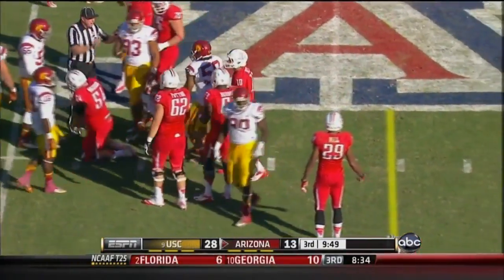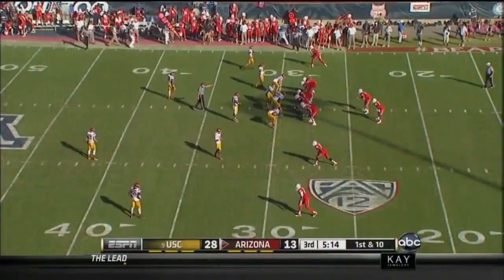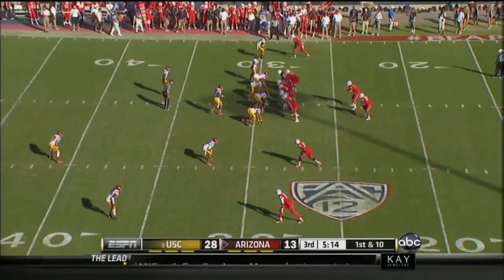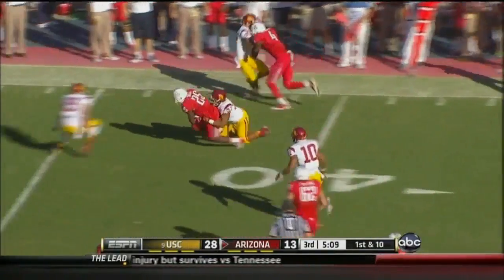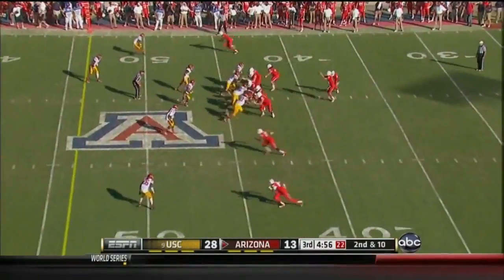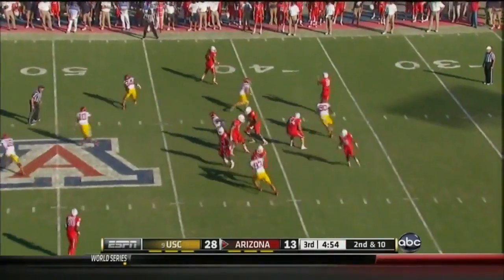You saw T.J. McDonald coming in, trying to make a big play in this rivalry. With a first-year head coach in Todd Graham that has people excited. Kadeem Carey — good run by Carey. The undefeated Bulldogs — we will find out on ESPN tonight.